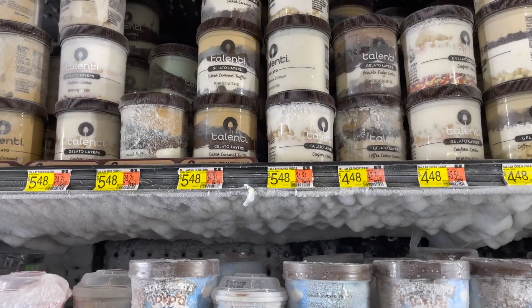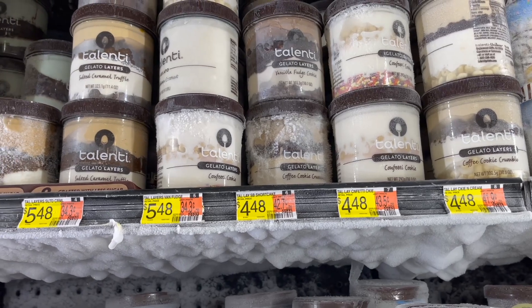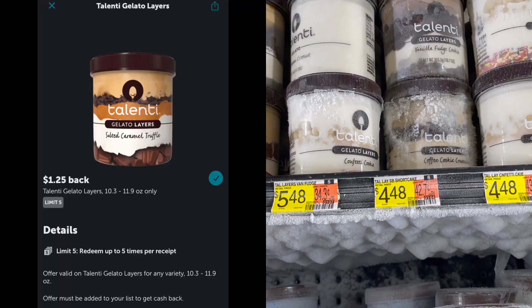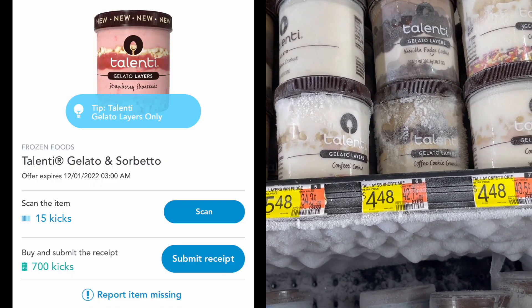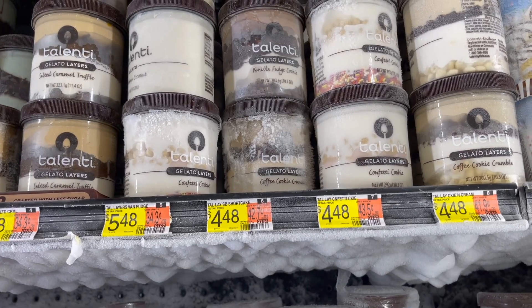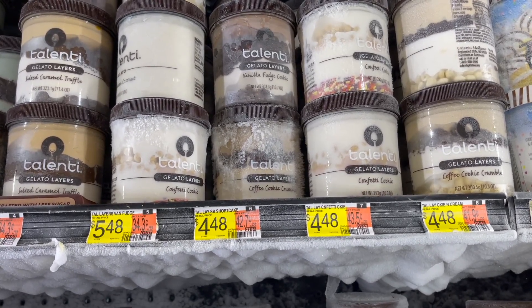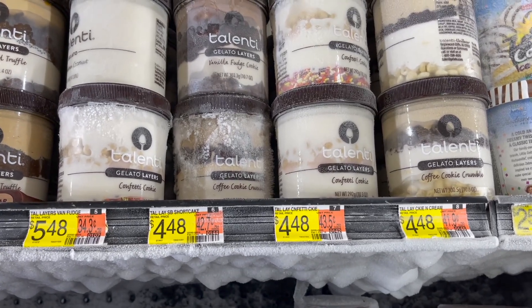Next, I'm going to pick up the Talenti Gelato — look for the layered ones. They have different prices: one is $5.48 and the other is $4.48. Pick up the one that is $4.48 and submit to Ibotta for $8.25. Then to Shopkick for 715 kicks, which is $2.86 back, making your final cost for one just $0.37 if you pick up the $4.48 one.